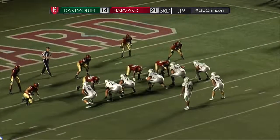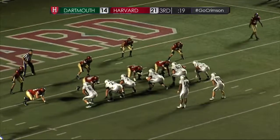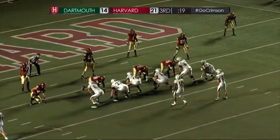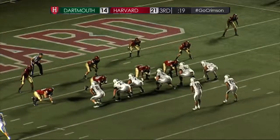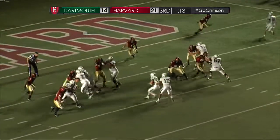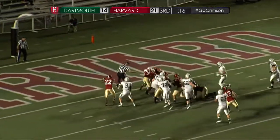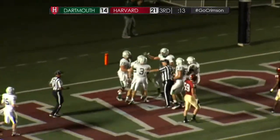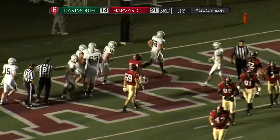It's first and goal. Handoff to Bramble, gets up the middle and into the end zone. Touchdown Dartmouth. Kyle Bramble, his first touchdown of the season.